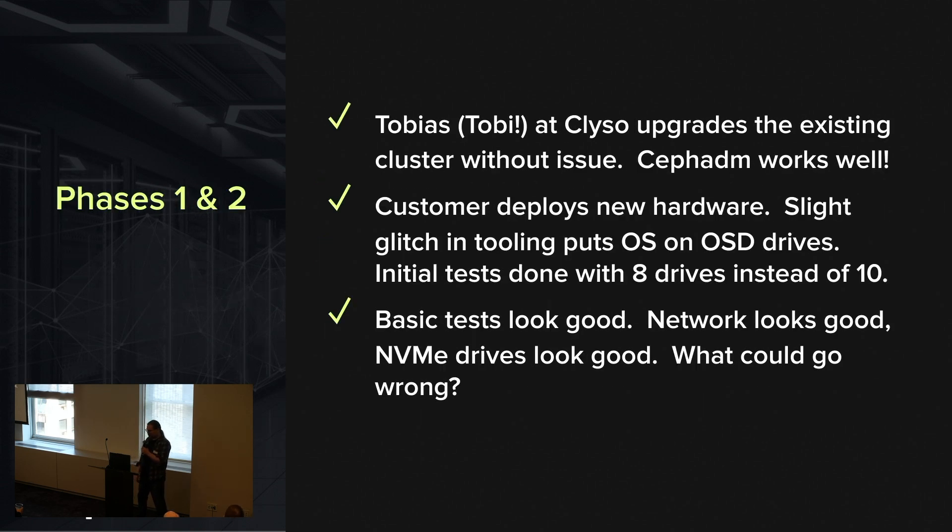My colleague Toby did the upgrade and it all went great — Ceph ADM worked wonderfully. The customer deployed the new hardware, but there was an issue where they accidentally deployed the OS to the OSD drives instead of the boss card. So during initial testing that was a bit of an issue, but basic testing looked good — network looked good, drives looked good. What could go wrong?